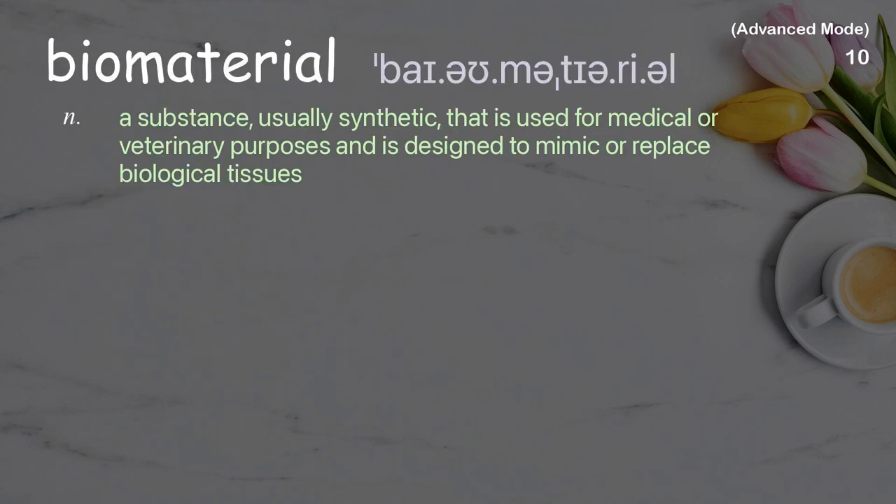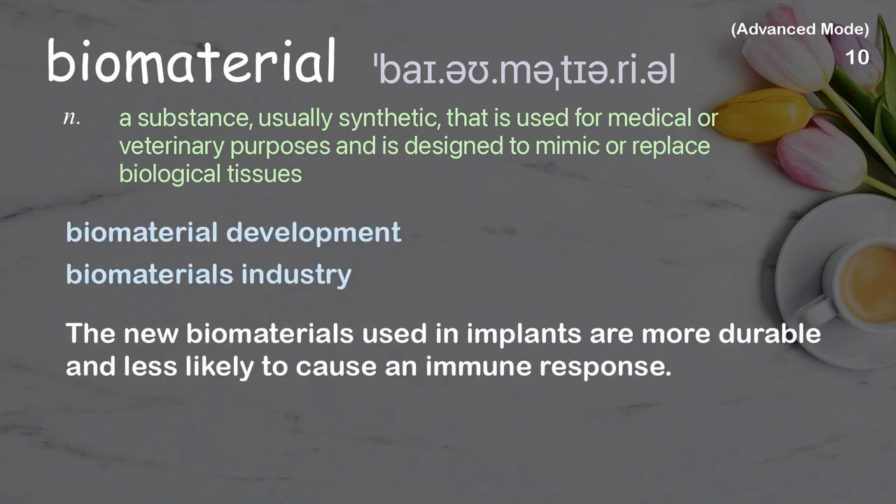Biomaterial. A substance, usually synthetic, that is used for medical or veterinary purposes and is designed to mimic or replace biological tissues. Examples: biomaterial development, biomaterials industry. The new biomaterials used in implants are more durable and less likely to cause an immune response.